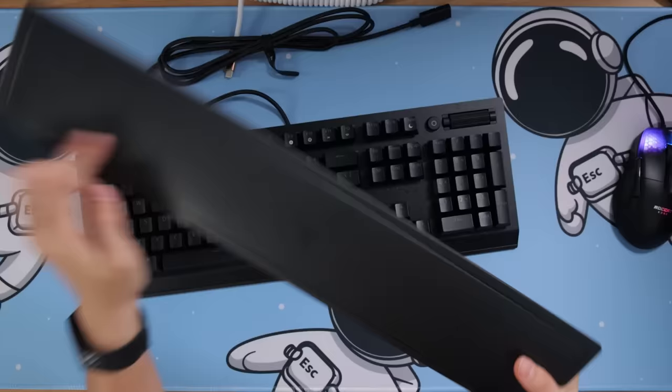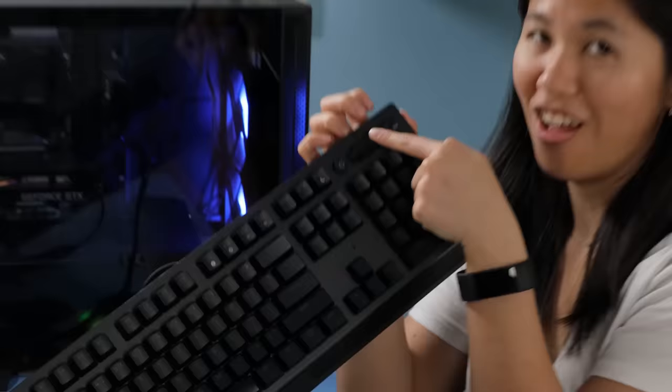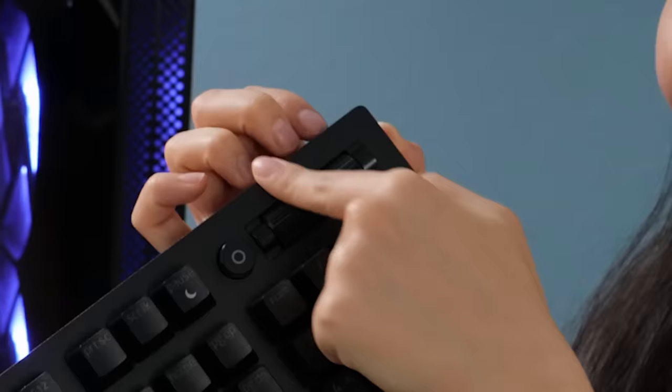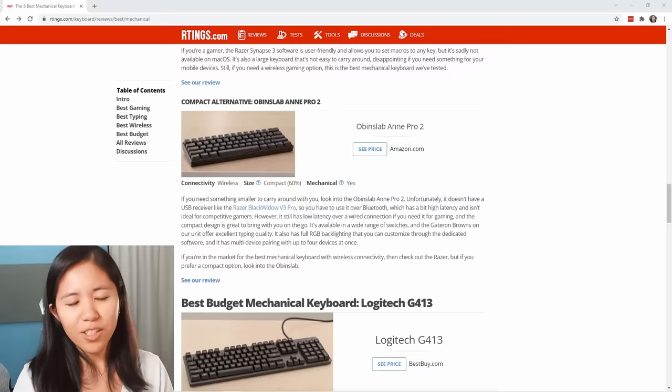This keyboard is surprisingly lightweight — even the budget Logitech felt more sturdy. It feels like a big hunk of plastic, and I expected more from Razer. The wrist rest is not magnetic, which is disappointing. It does have a very large volume wheel — the biggest I've ever seen on a keyboard and the loudest. It has clicky switches. I rate this keyboard 5 out of 10: very loud, terrible wrist rest, cheap-feeling expensive plastic.